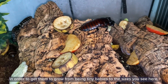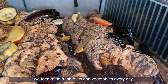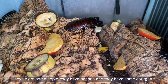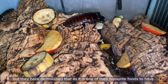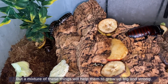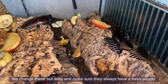In order to get them to grow from being tiny babies to the sizes you see here, we feed them fresh fruits and vegetables every day. These ones went in this morning — you can see they have been a little bit chewed. So they've got some apple, they have banana, they have some courgette. They did have some broccoli but they've demolished that, as it is one of their favourite foods. A mixture of these things will help them to grow up big and strong. We change these out daily and make sure they always have a fresh supply.